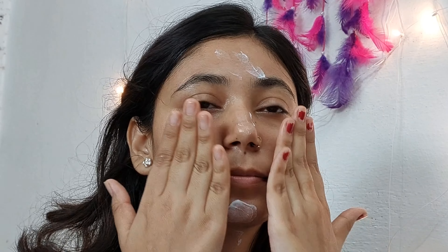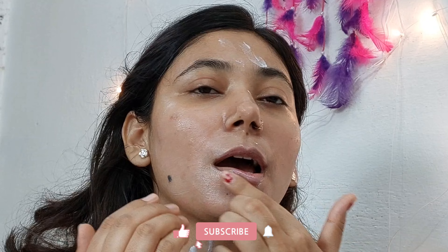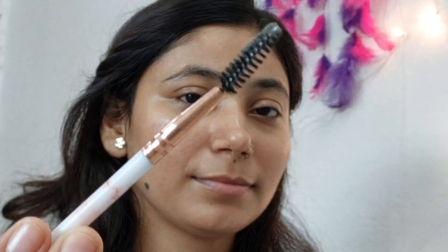Just blend it all over your face, neck, and lips. Brows are really important to shape our face.